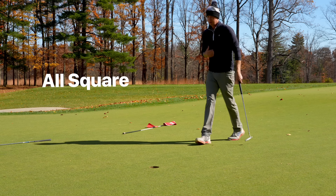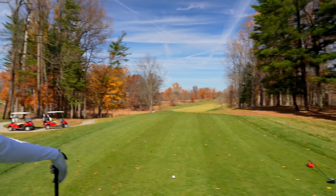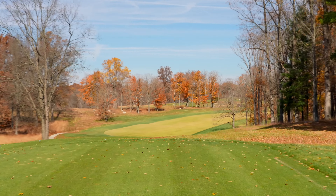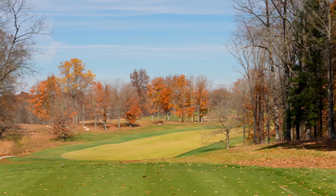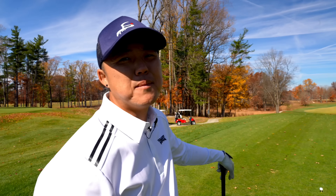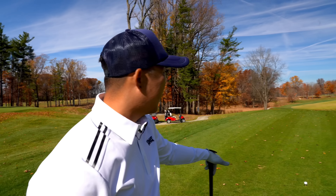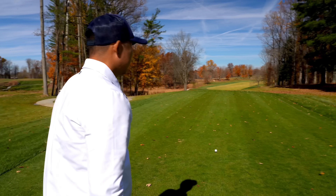Good putt — that was needed. All square, two to play. Number eight, beast of a par four right here — plays to the right, 515 yards, really playing like 530, maybe more because it's right into the wind. This course has been so much fun to play but tests every part of your game. You've got to hit great drives followed up by great long irons into these greens, then the greens are tricky as well.